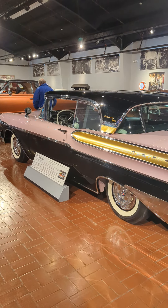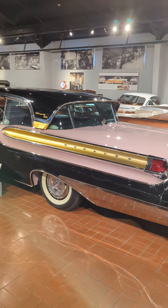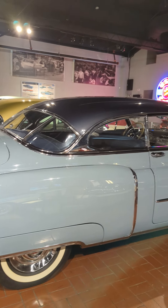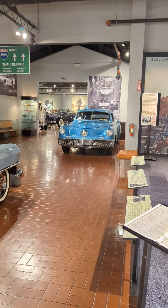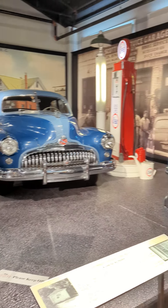Grandma Z here! I'm at this really cool Gilmore Car Museum and I just wanted to show you some of these really amazing cars. I don't know anything about them, but I think they are so cool.